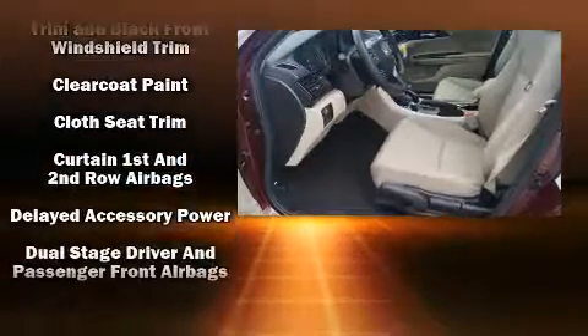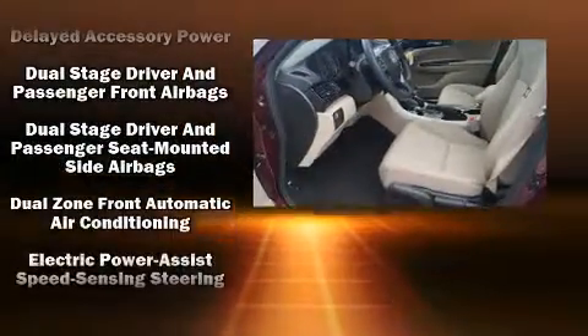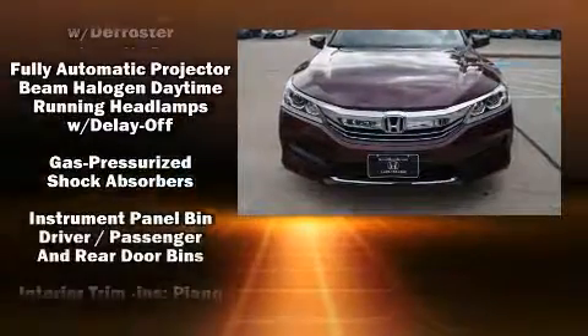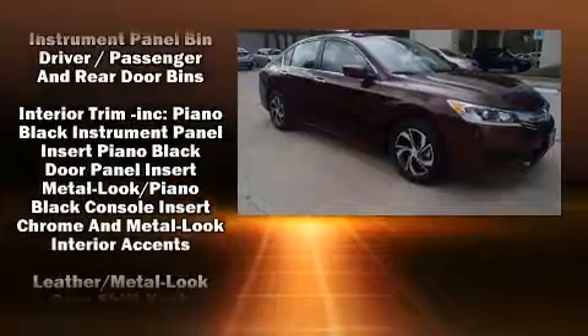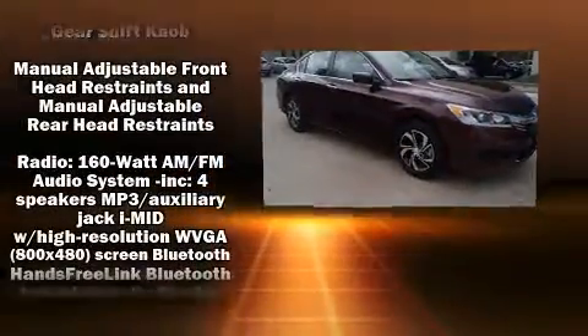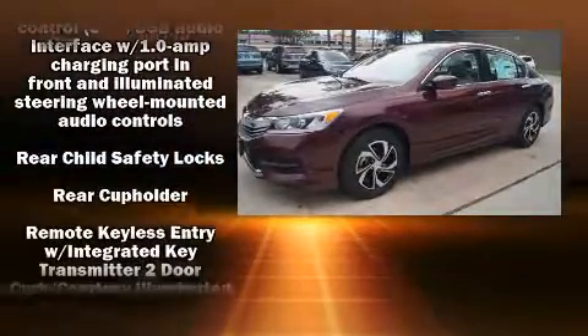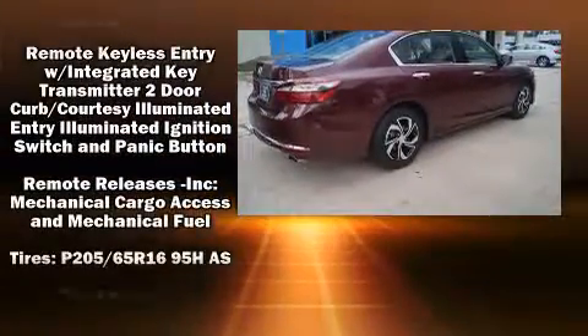Honda ensures the safety and security of its passengers with equipment such as dual front impact airbags, head curtain airbags, traction control, brake assist, ignition disabling, and four-wheel disc brakes with AVS. Various mechanical systems are monitored by electronic stability control, keeping you on your intended path.